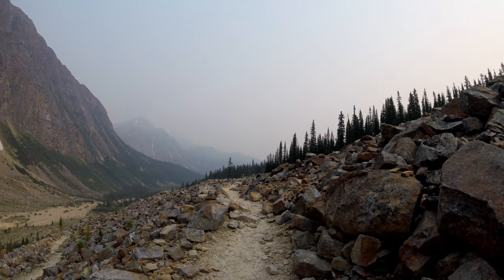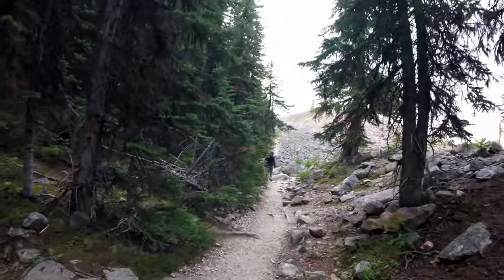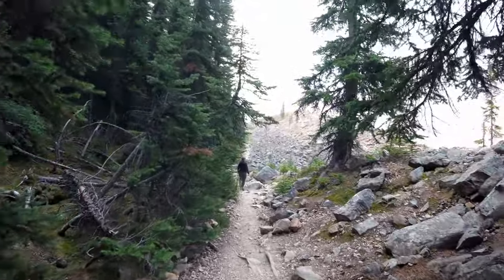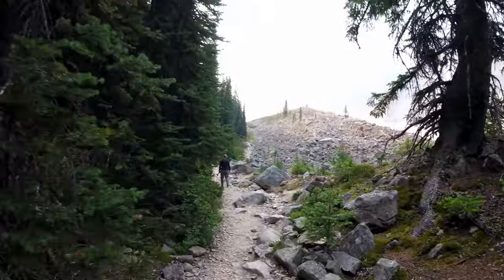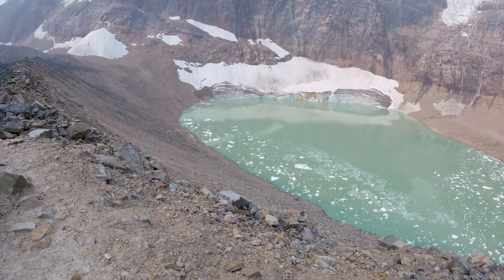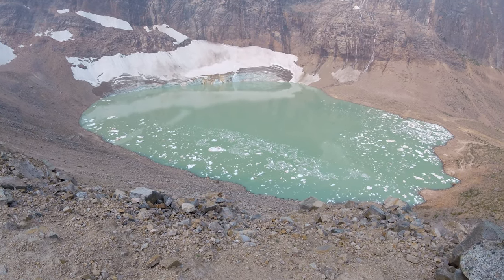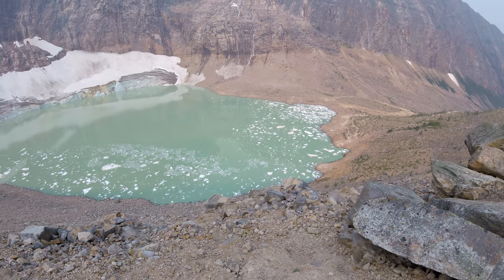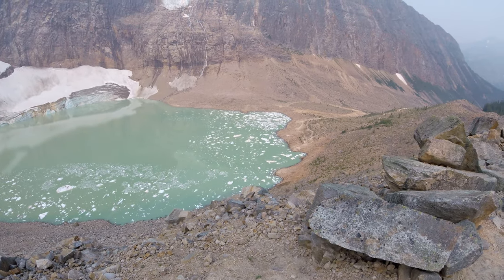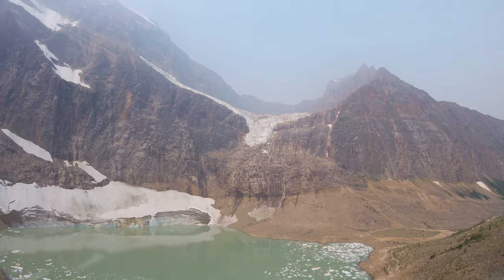The area, as you can see, is pretty rocky. These are the moraines that are formed from those water events. There is some forest as you walk along the trail, and you will see quite a bit of animals in the area too if you're lucky. This is the Cavell Pond at the base of the Angel Glacier area.